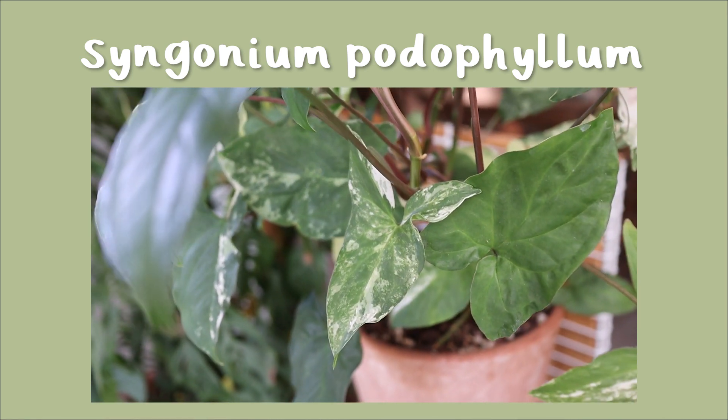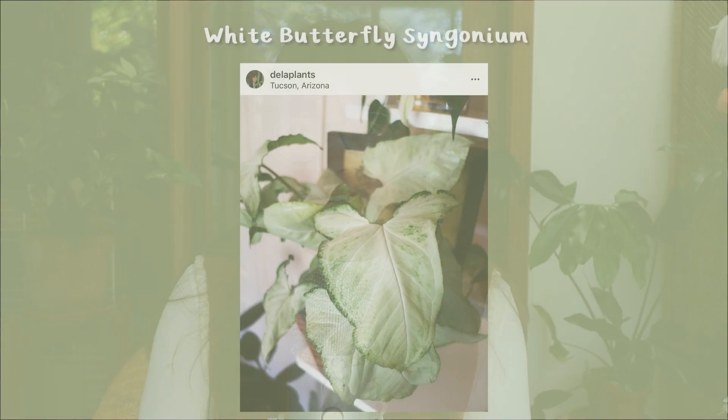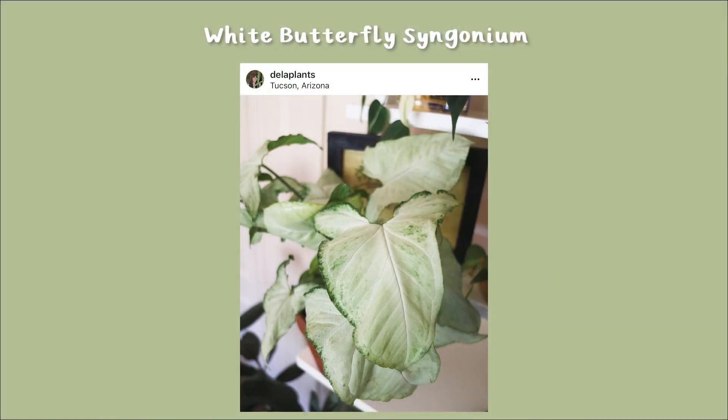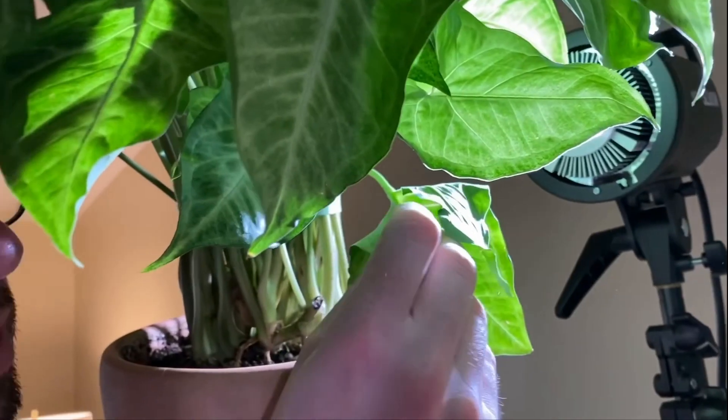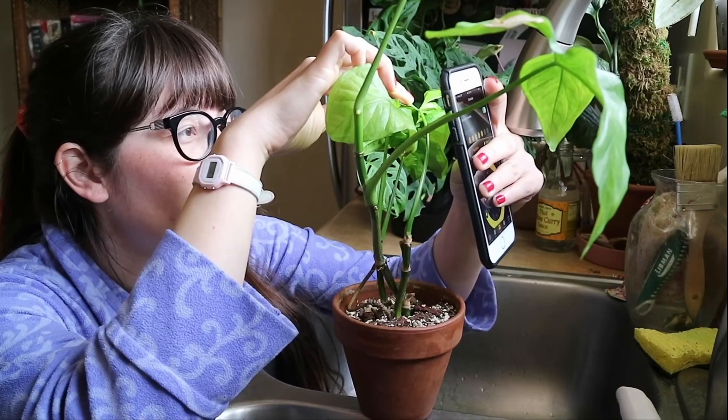There are so many different Syngonium varieties — one of the most popular ones I actually have behind me, the Albo Syngonium, which is a white variegated Syngonium. One of my favorites was the white butterfly. In my past of having Syngonium, I've found they are spider mite magnets, which is really hard when you have so many plants. That's pretty much where I realized I had spider mites so badly — all of my Syngonium had them. So I really pared down my collection to just a few. Currently the only Syngonium podophyllum I have is the Albo behind me.